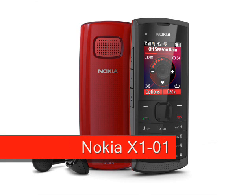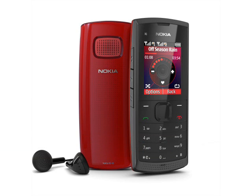At the other end of the market, the bargain Nokia X101 is a dual-SIM phone with impressive musical capabilities, selling at just €34 before tax.